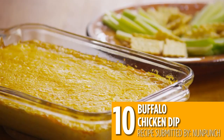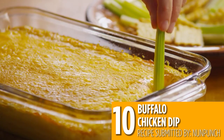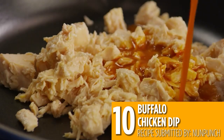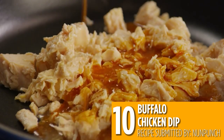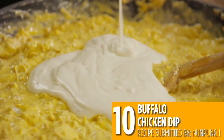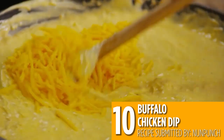Starting off with number 10: Buffalo Chicken Dip. It's the perfect baked and bubbly appetizer or snack bursting with buffalo chicken wing flavor. This recipe works in a slow cooker or an oven, and it's best served with crackers and celery sticks.